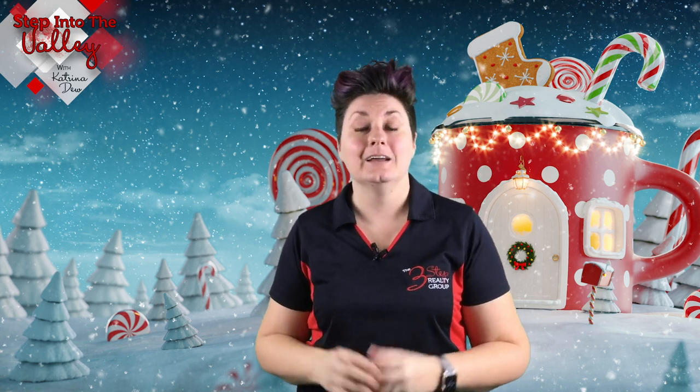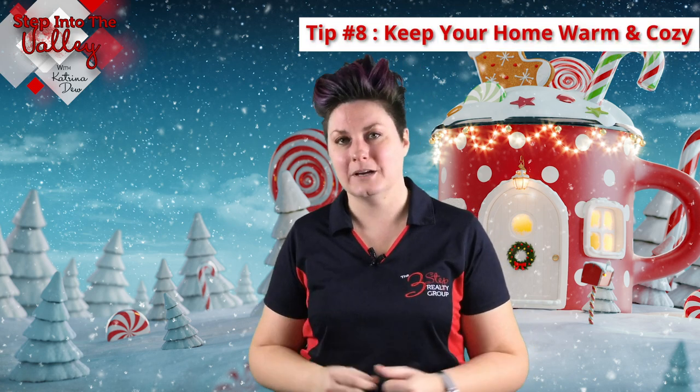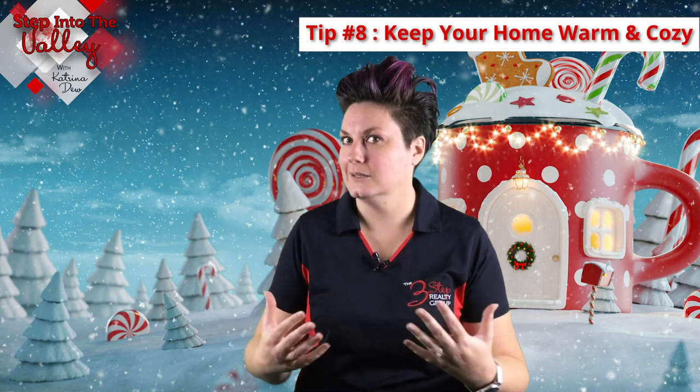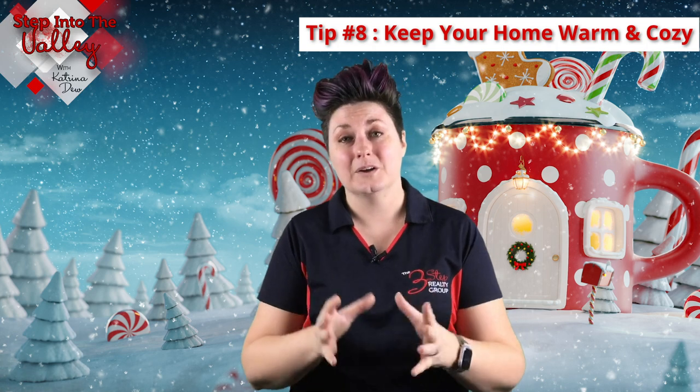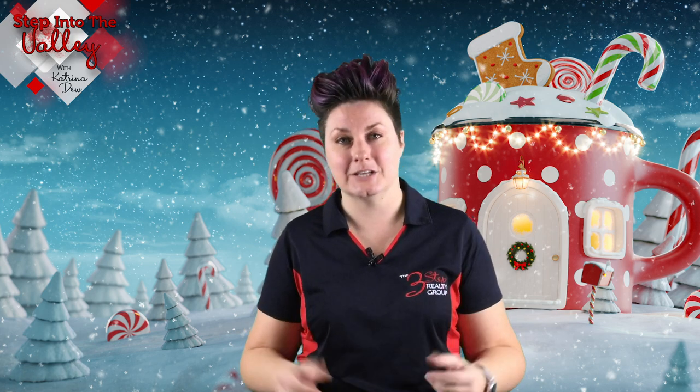Last but definitely not least, tip number eight: keep your home warm and cozy. Remember, holiday season — it's dark, it could be cold, it could be rainy — and you want your home to be comfortable. Make sure the temperature of your home is at that warm, comfortable level so that buyers want to stay in the home. You don't want them to walk in, feel cold, and hurry up and leave before actually seeing your home and giving it a chance.